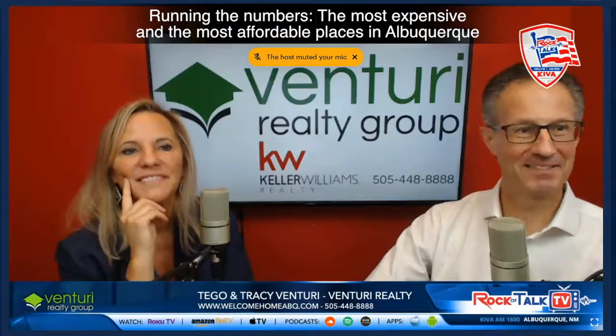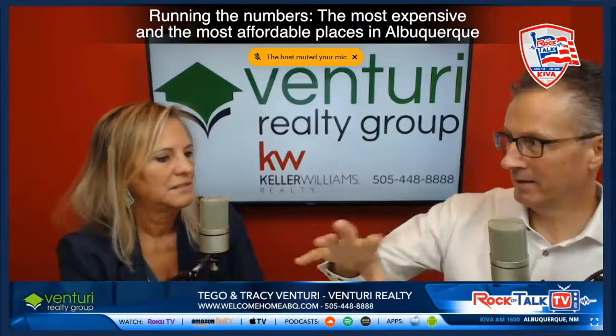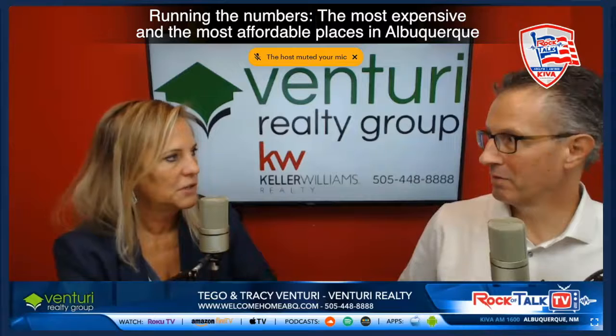And then 87059, which is Tijeras — also East Mountains. And then 87111, which is what we consider the traditional far northeast heights — that's like Tanoan and everything around there, a lot of the La Cueva school district, north of Montgomery.